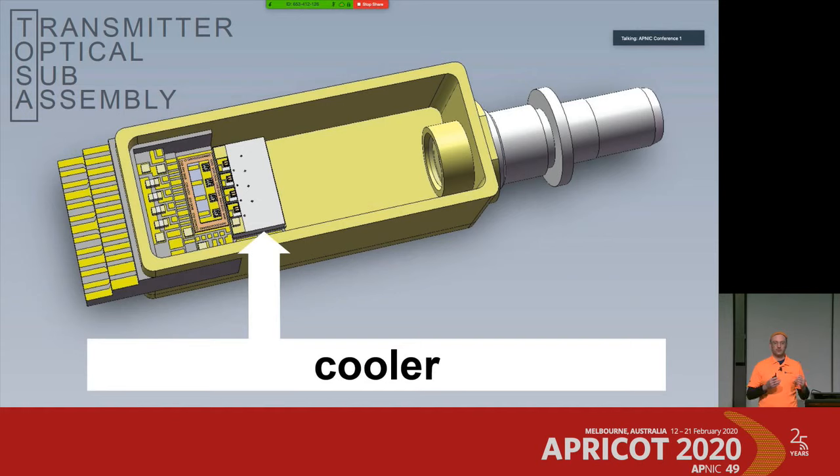Why is cooling so important? The reason is the wavelength of light the laser emits. If we didn't cool them, the wavelength would drift away, and that's something we really want to avoid. We want to keep the laser diode at its precise wavelength, because otherwise the link will fail and we'll end up with bit errors.